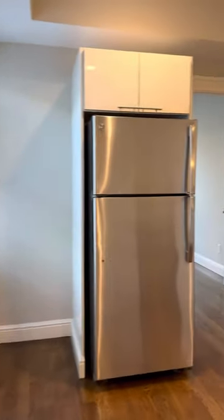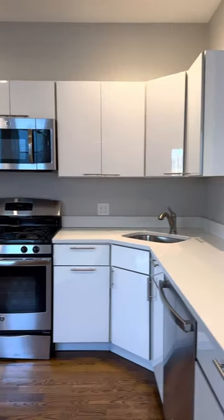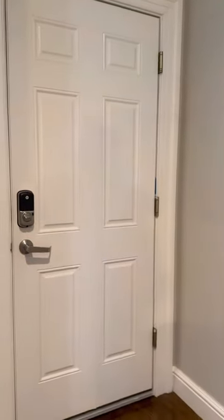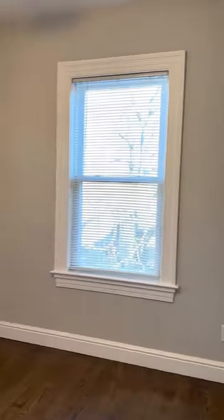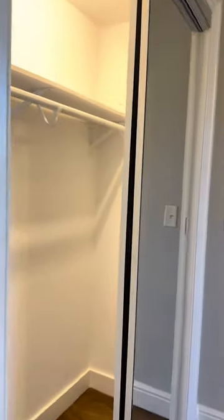Kitchen. Very nice kitchen. That door goes downstairs to the laundry. And this is the second bedroom. And here's the closet.